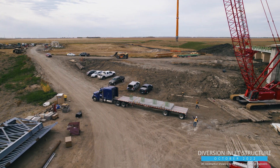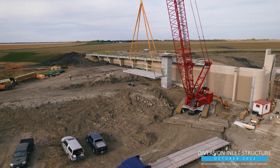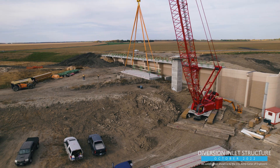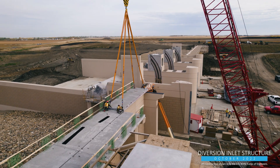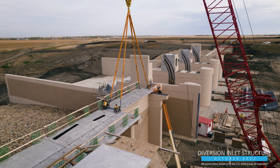At the diversion inlet structure, 44 precast concrete bridge deck segments, which were fabricated in nearby Hawley, Minnesota, were installed atop the flood wall piers leading up to the abutments of the control structure's vehicle service bridge.